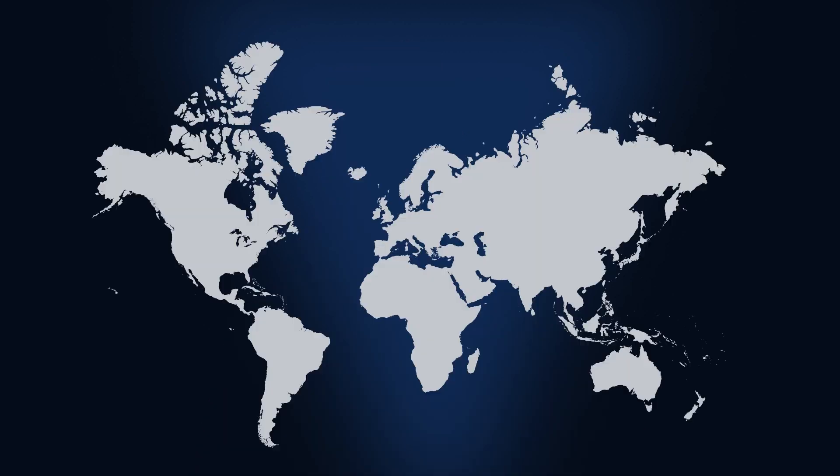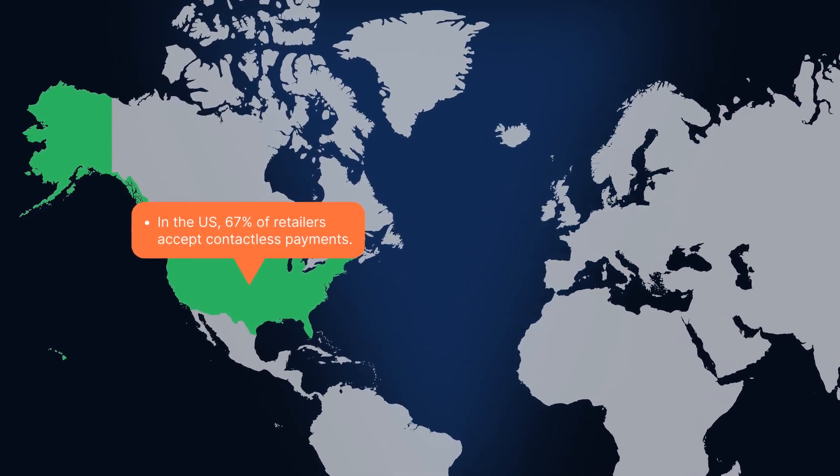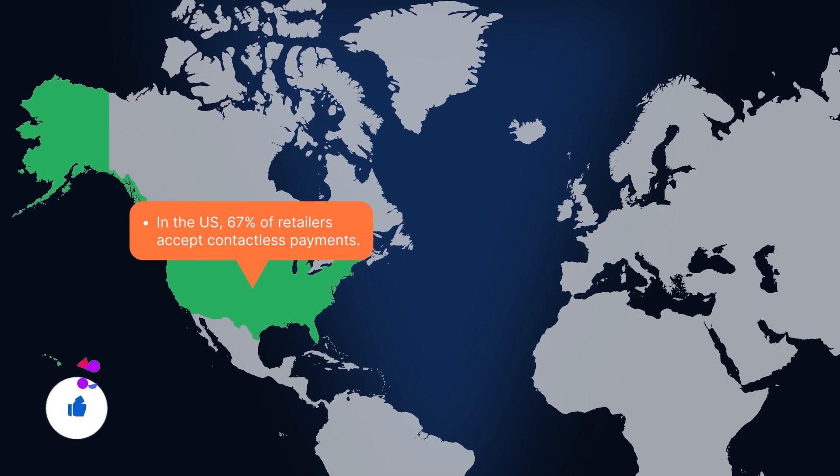Digital payments show no sign of slowing down and the need for PCI DSS is as strong as it's ever been. In the US, 67% of retailers now accept some form of contactless payment, up from 40% in 2019.